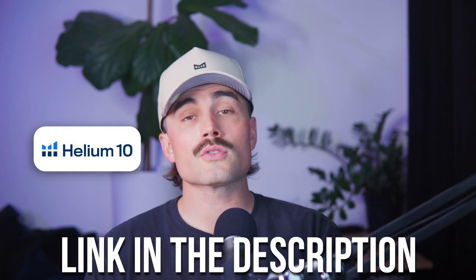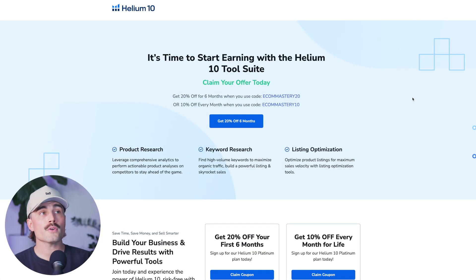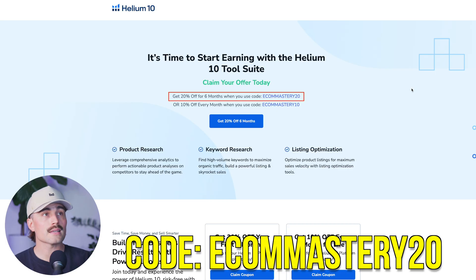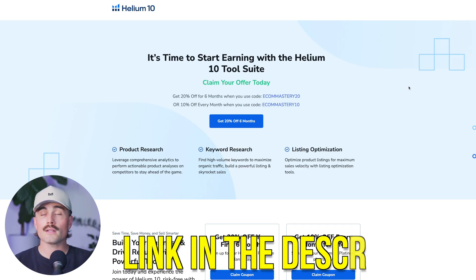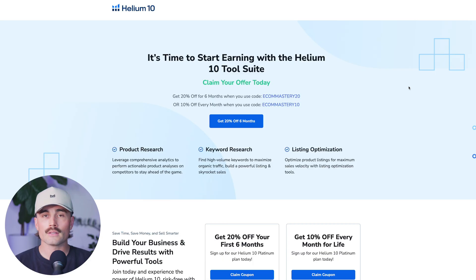Before we get started, go ahead and click the link down below in the description to get started with Helium 10 so you can follow along. You've got two different options: you can either get 20% off six months when you use code ECOMMASTERY20, or you can get 10% off every month when you use code ECOMMASTERY10.